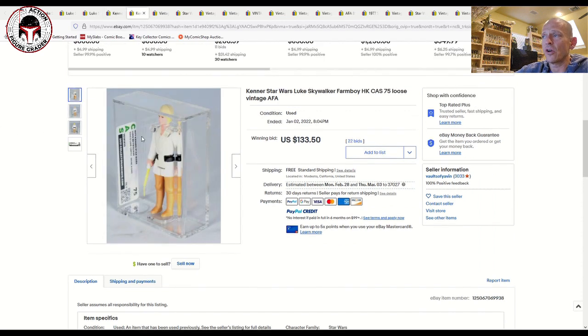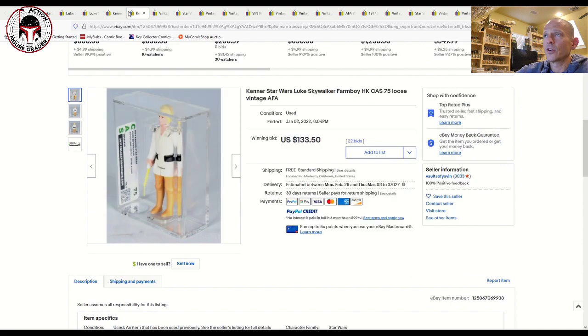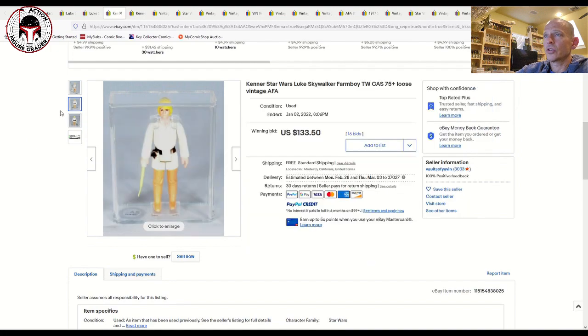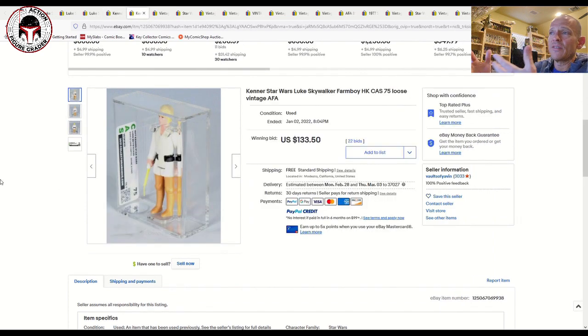That same seller had another 75-grade Hong Kong, and you can see how much darker the pants are compared to the Taiwan. Even within Hong Kong figures you can have dark pants, light pants — all kinds of different variations. This one was a 75 grade again and sold for the exact same price, so that gives you a rough idea: for a CAS 75, whether it's a Taiwan or Hong Kong, you're paying about $133 in an auction.